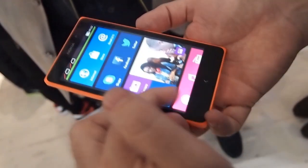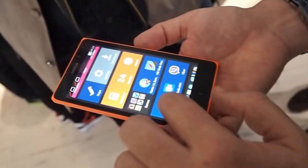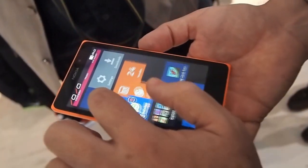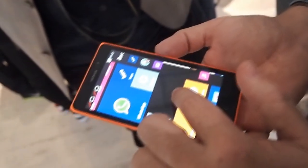This is the main landing screen, which is totally customizable based on what the consumer would like. So you can create folders, you can move settings around, you can make them bigger, you can make them smaller as you see fit. You can fit wallpapers.